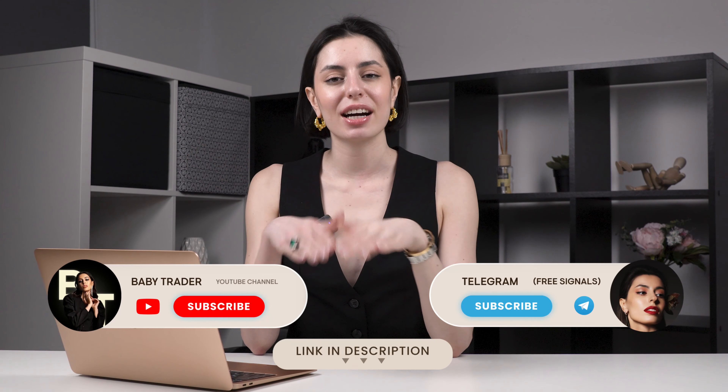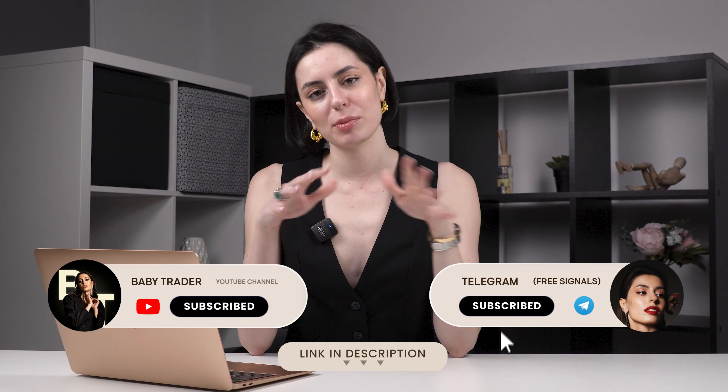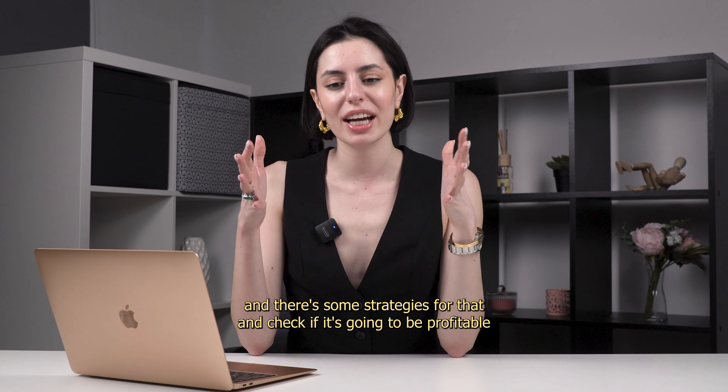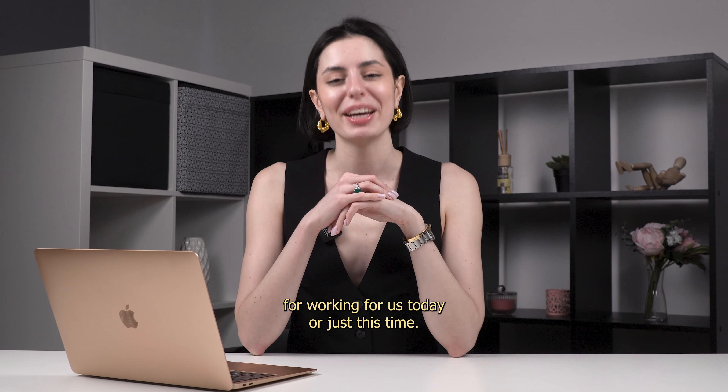Hey guys, my name is Anna. You are at my channel where I actually trade on boundary options on a platform. I love the platform, I love the boundary options, and I love to invent and test some strategies for them and check if they're going to be profitable or working.